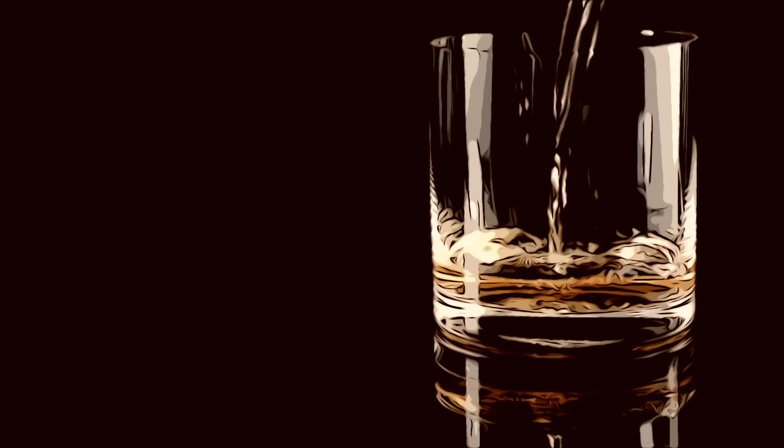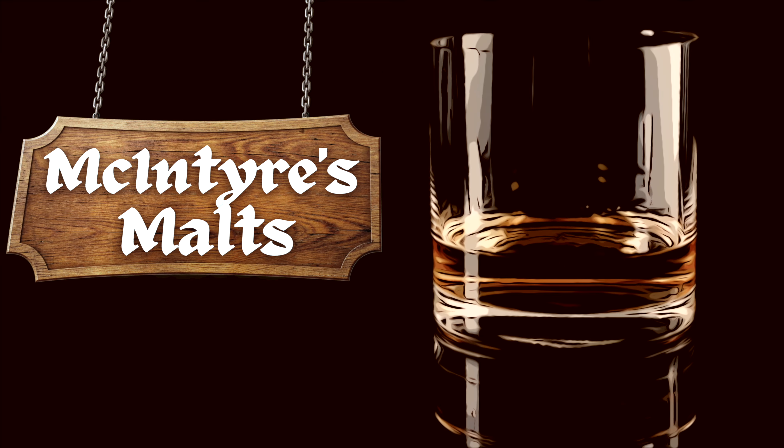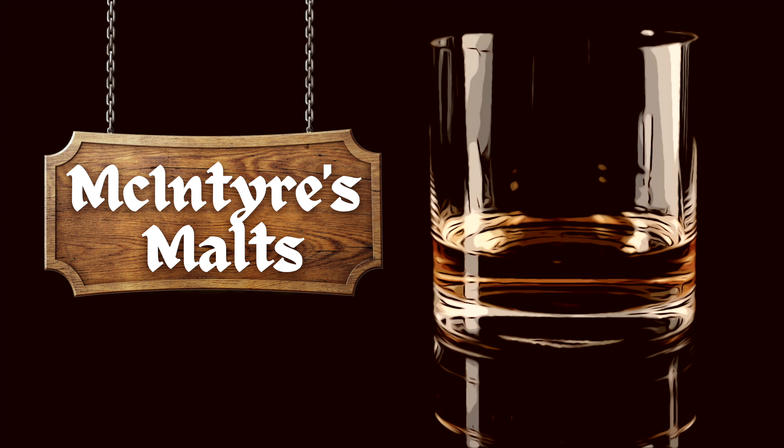When you have three different expressions of sherried whiskies that make up the Flora and Fauna whiskey collection, the only thing to do is a three-way versus video. Thank you all malt lovers for joining me today. My name is Wade and you are here on McIntyre's Malts.